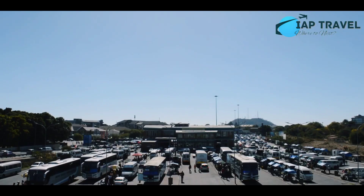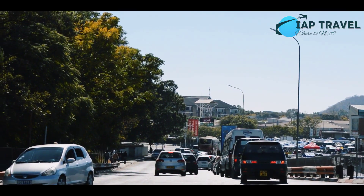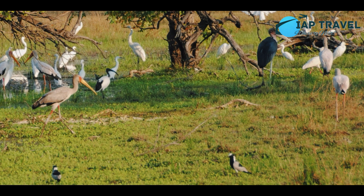6. Francistown. Francistown is the oldest city in Botswana and the second largest in the country. The famous tourist spot is the Supanwau Museum which has a collection of documentation on the life and culture of the Kralonga people. There is also a wildlife sanctuary called Birds and Game Botswana.